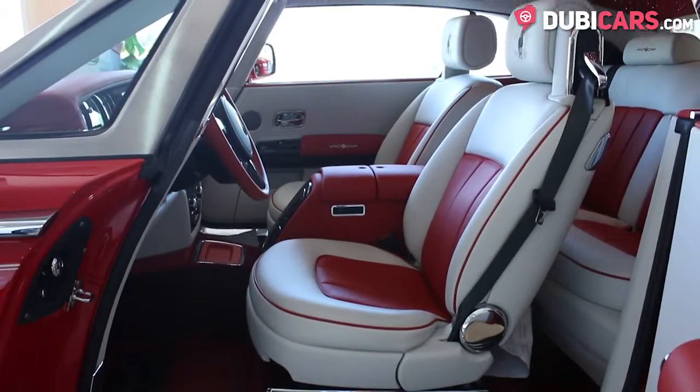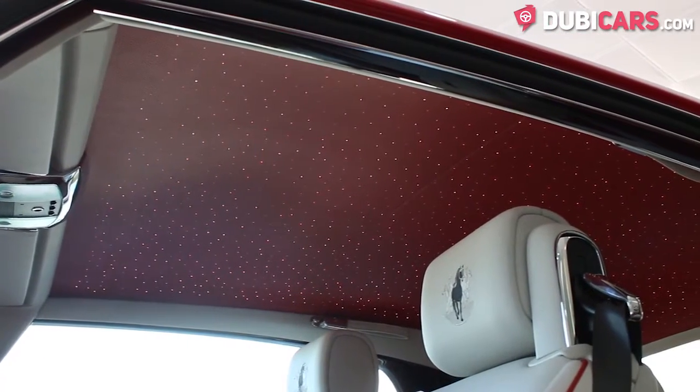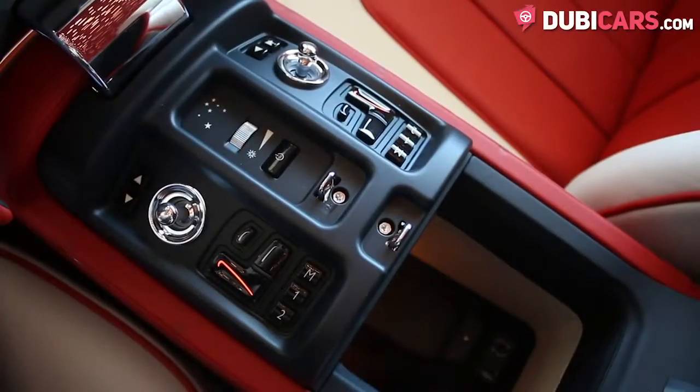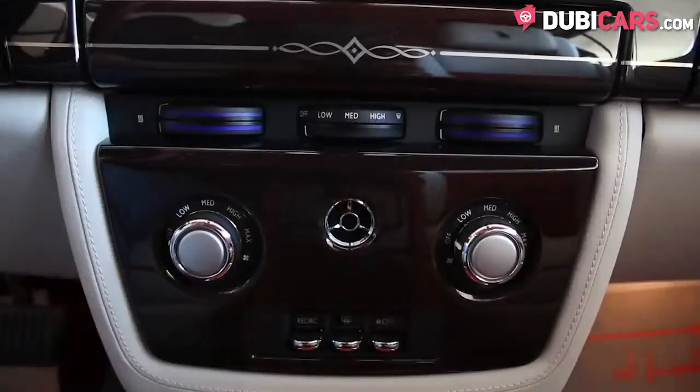Looking inside, all seats are covered in red leather. The roof is lined with LEDs for a beautiful starlight shine. Navigation, Bluetooth, media inputs, soft-closing doors, cruise control, and so much more can be found as well.